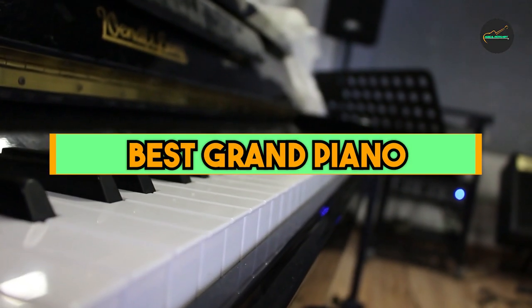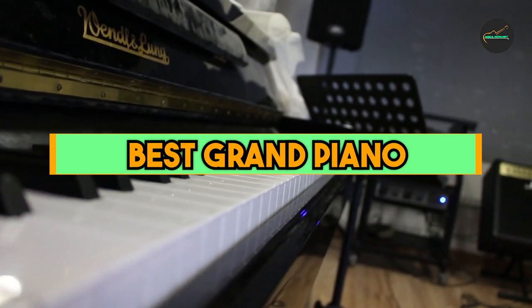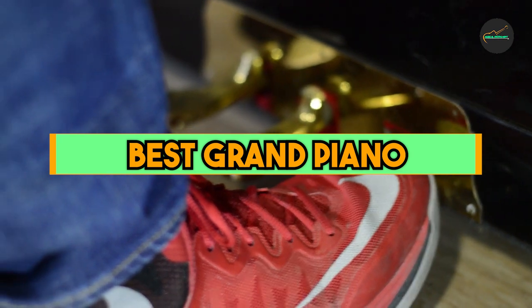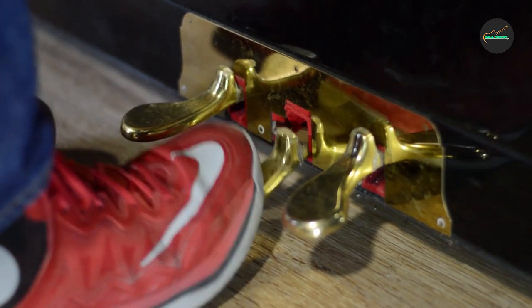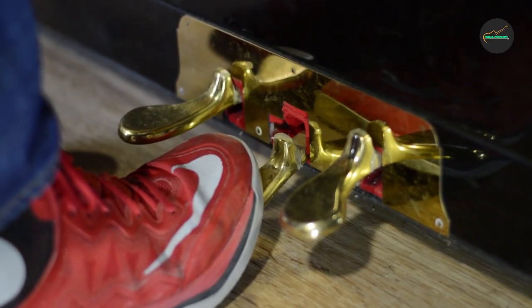Grand pianos have a richer, fuller, and more resonant sound than upright pianos or digital keyboards. This is due to a number of factors, including the longer strings, larger hammers, and bigger soundboard of grand pianos.